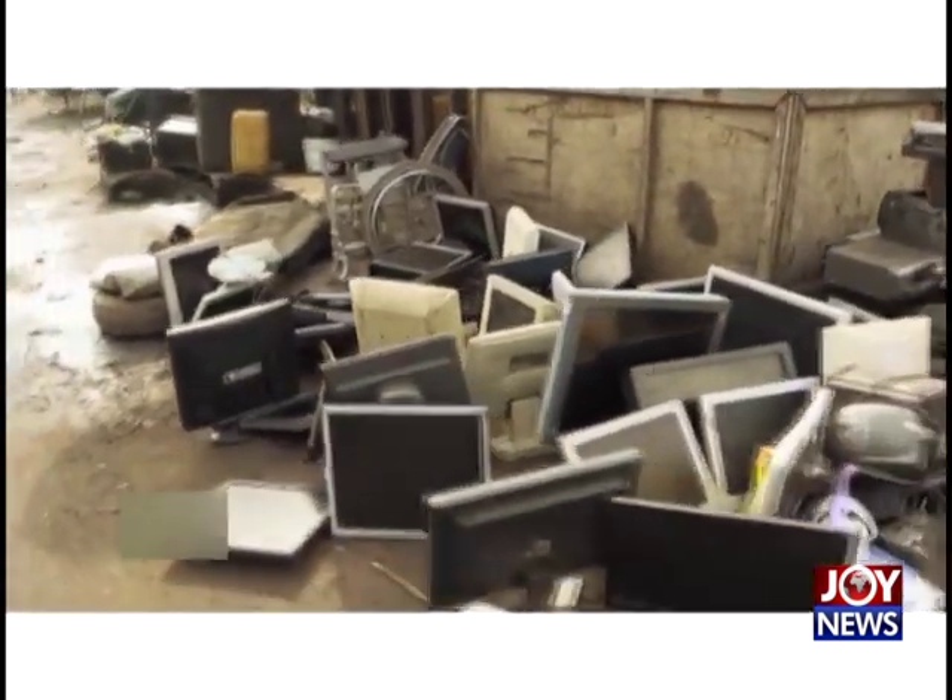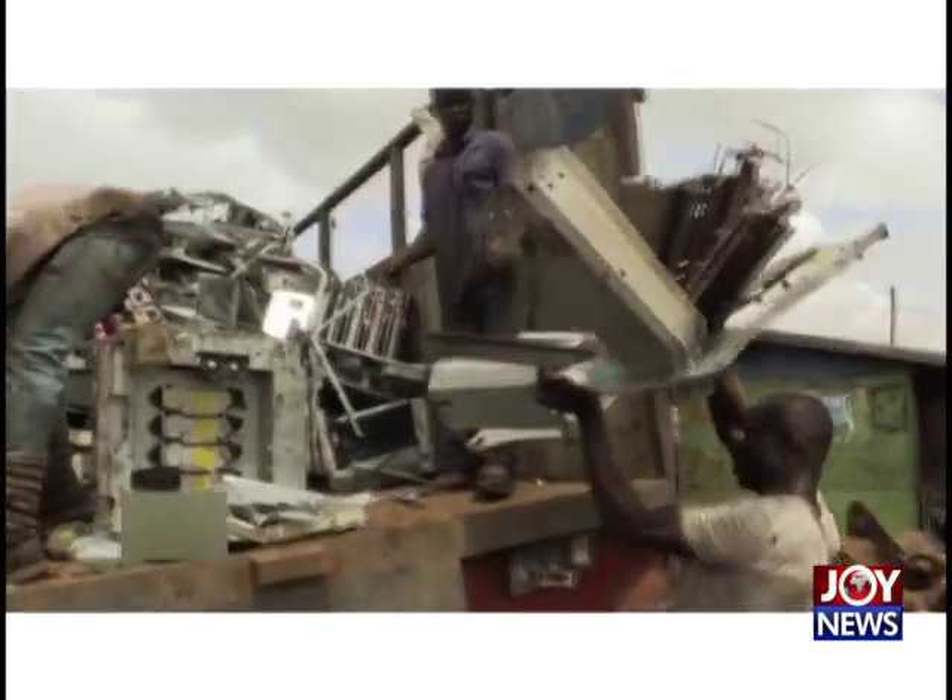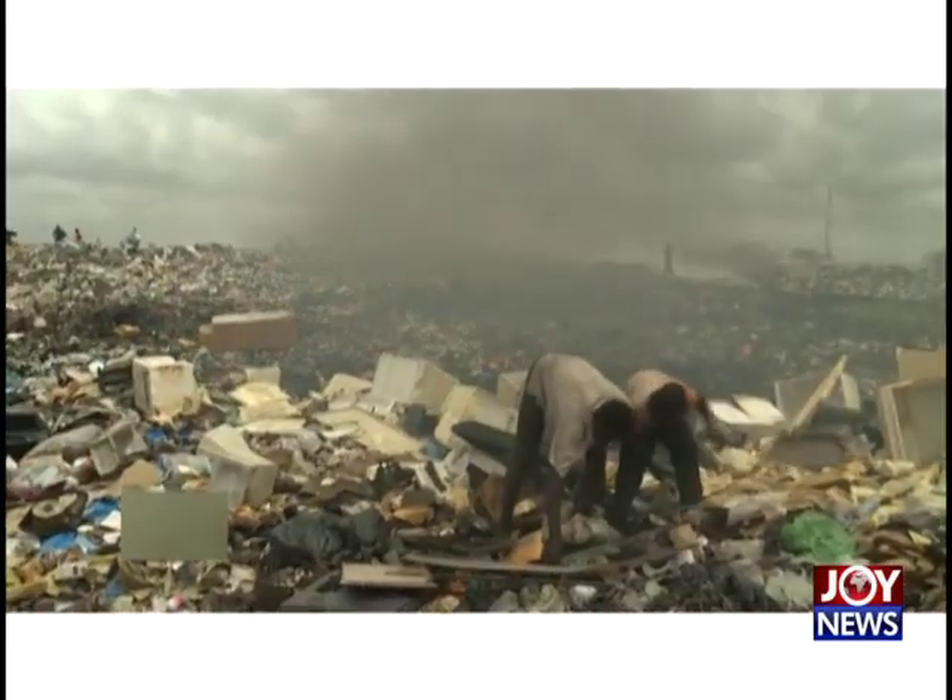Tons of electronic waste are dumped every day at Agbogbloshie in Accra. Authorities are trying to figure out ways to deal with what has become a menace.